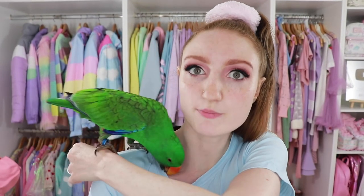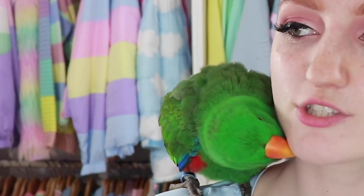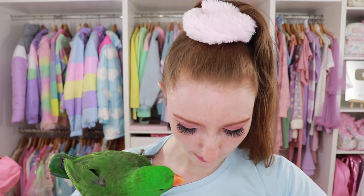A few minutes ago I lied to you and said the blingy tissue box was the most expensive thing, but this is the same price — $50. Forgive me, I'm not crazy, I swear. I just had to try this. It looked too good to be true. This is a Hello Kitty mirror. Yeah, I'm going nuts with the Hello Kitty things.